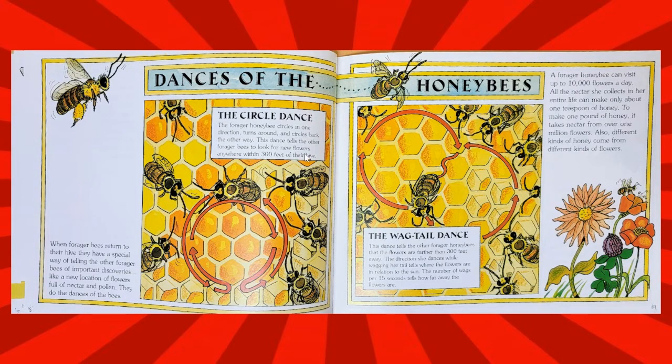The circle dance. The forager honeybee circles in one direction, turns around, and circles back the other way. This dance tells the other forager bees to look for new flowers anywhere within 300 feet of their hive.